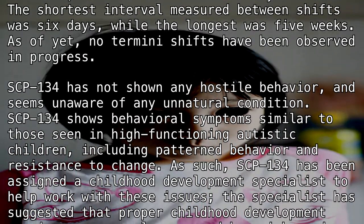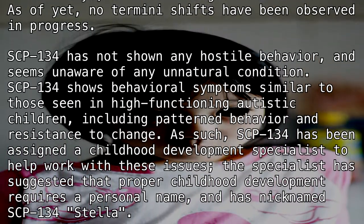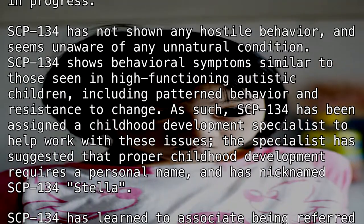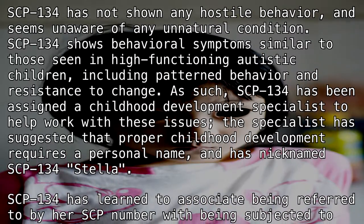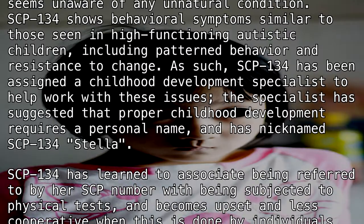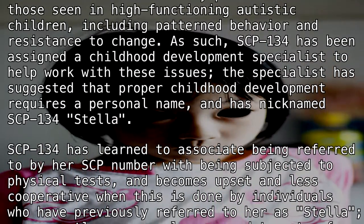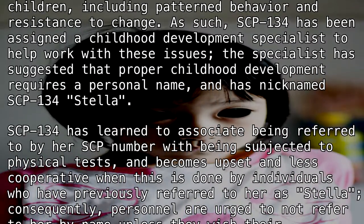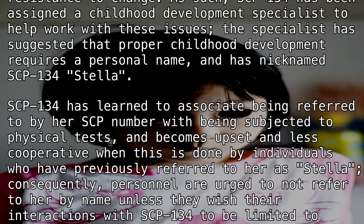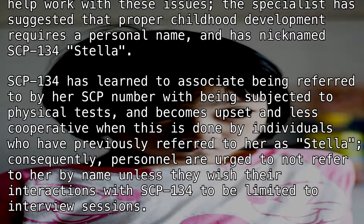SCP-134 has not shown any hostile behavior and seems unaware of any unnatural condition. SCP-134 shows behavioral symptoms similar to those seen in high-functioning autistic children, including patterned behavior and resistance to change. As such, SCP-134 has been assigned to a childhood development specialist to help work with these issues. The specialist has suggested that proper childhood development requires a personal name and has nicknamed SCP-134 "Stella."